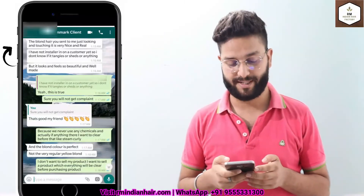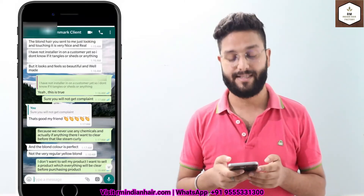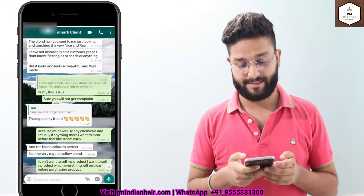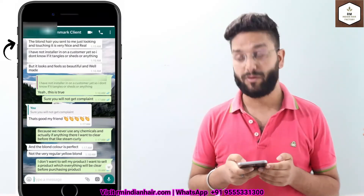There is another review from Denmark. She ordered blonde hair samples from us. After receiving the hair she said the touch and the hair looks very real and nice, and the blonde hair is perfect.